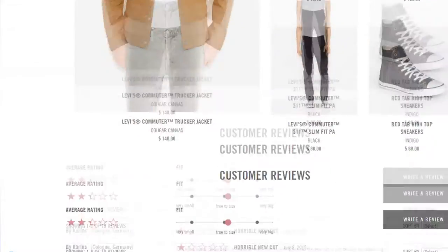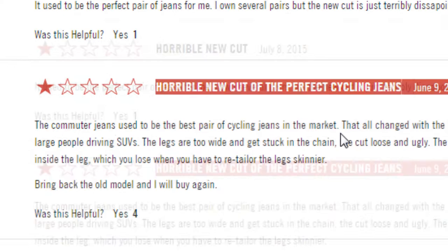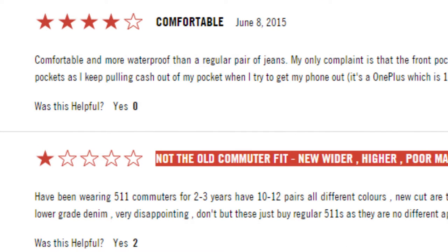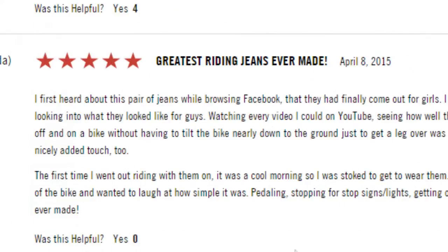There are two versions of the pants I'll be reviewing here today. There's the 2015 version, which people have reviewed as different — they've said the cut is very baggy and doesn't fit as well. People have said that the pre-2015 versions are much better and more well-fitted. The pre-2015 versions are the ones that I'll be reviewing.